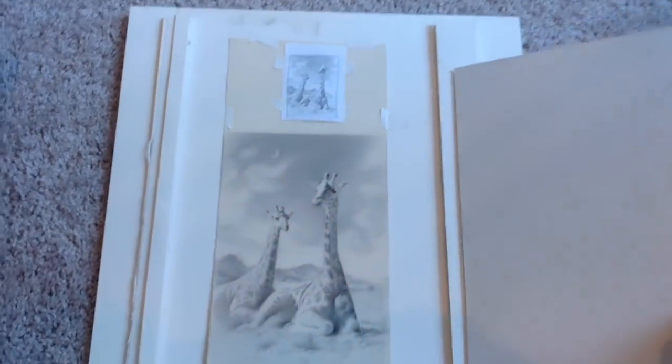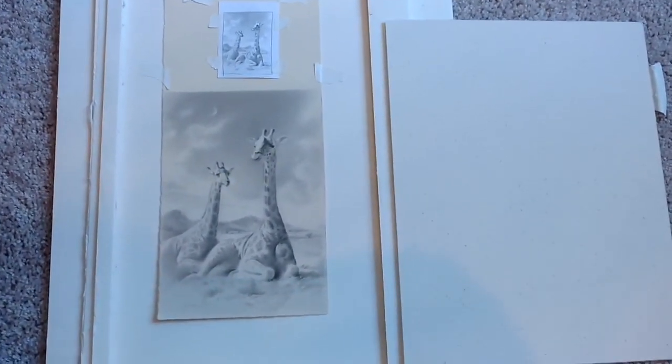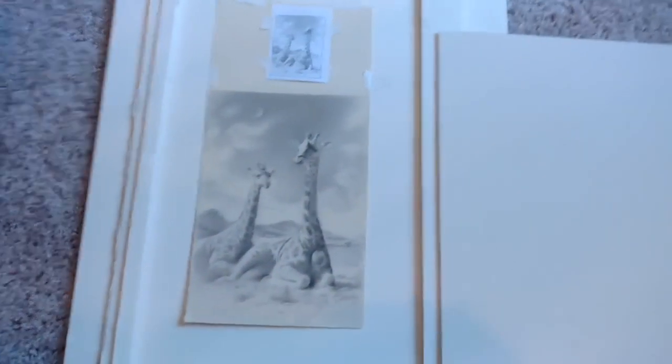These are my Guetta Cases, as a friend called them — just homemade cases to protect the drawings.